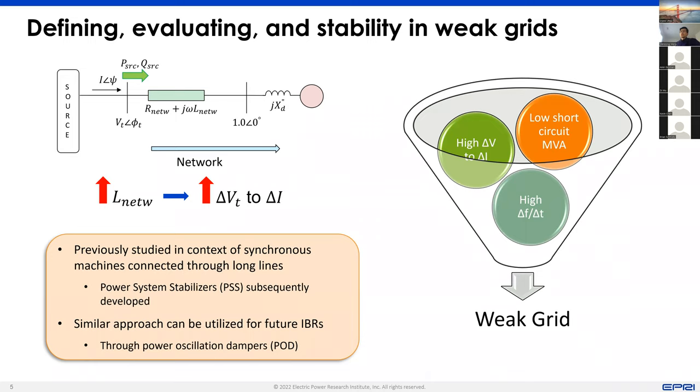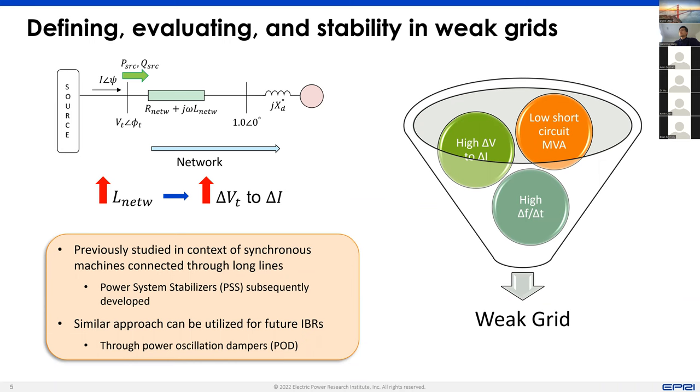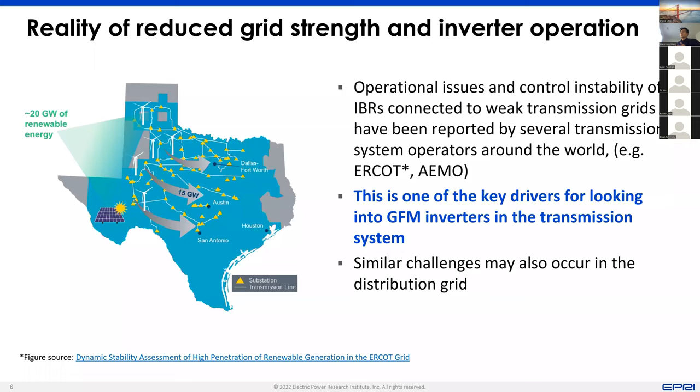I also want to mention that there are other aspects in this weak grid notion, because to me, weak grid is actually a very high-level term which can include not only high voltage sensitivity to current injection, but also low short circuit ratio or low short circuit capacity, or even high rate of change of frequency, which is basically an indication of low inertia in the system. So all these can be features of weak grids. This weak grid operation of IBR has brought about challenges on IBR operation and system stability.